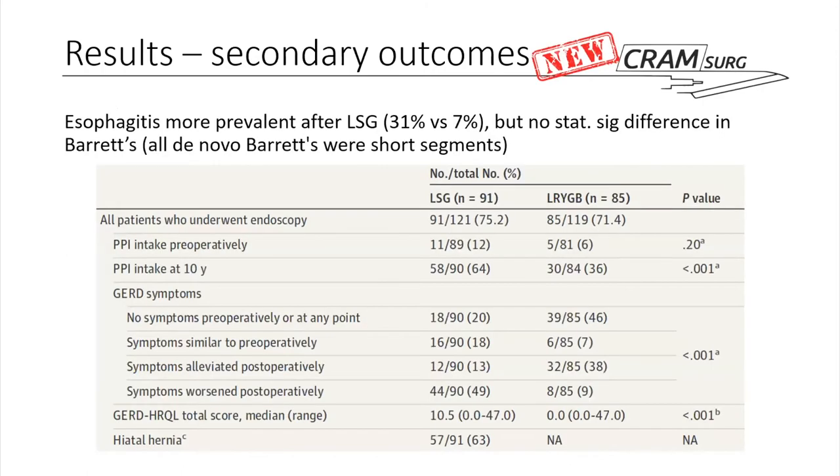This is one of the retrospective conclusions drawn after the study. Esophagitis was significantly more prevalent in the gastric sleeve group: 31% versus 7%, confirmed on OGDs given to all patients. However, there was no statistically significant difference in the presentation of de novo Barrett's esophagus. Importantly, all identified de novo Barrett's was short-segment, not something requiring formal follow-up anyway. So despite the significant increase in esophagitis in the gastric sleeve group, there was no difference between the two procedures in Barrett's incidence.